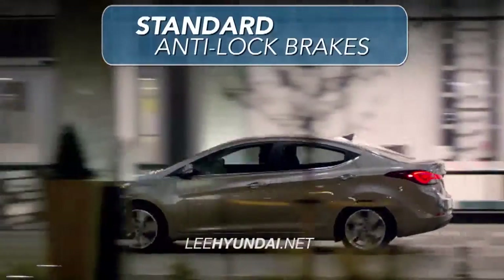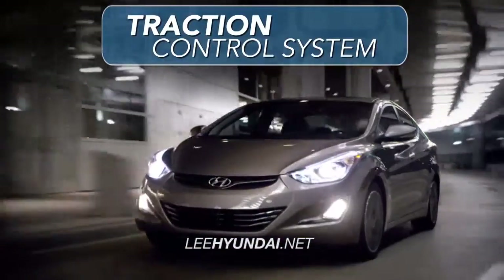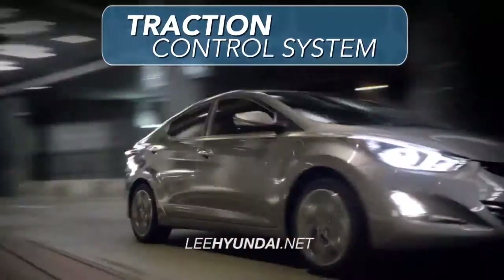In addition to the electronic stability control system, the Elantra comes with standard anti-lock brakes as well as a traction control system, which will reduce wheel spins and stabilize your acceleration.